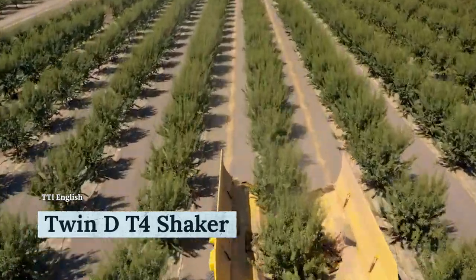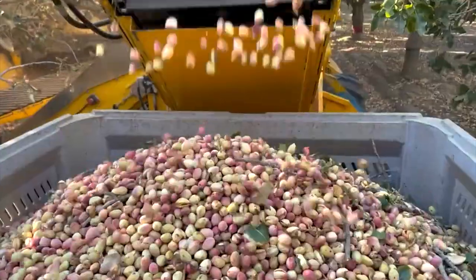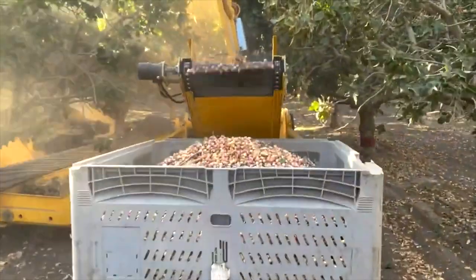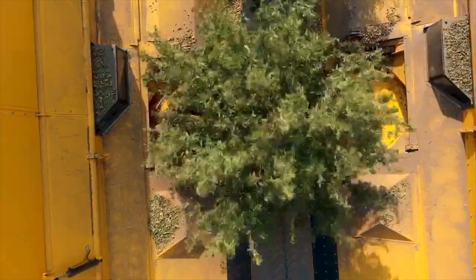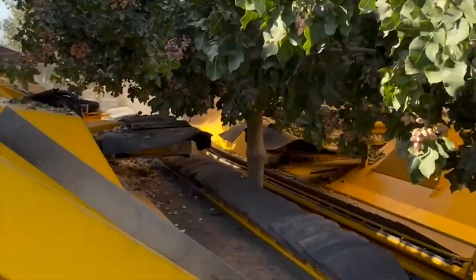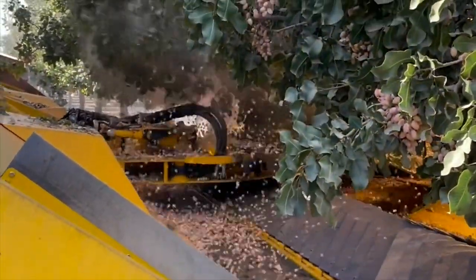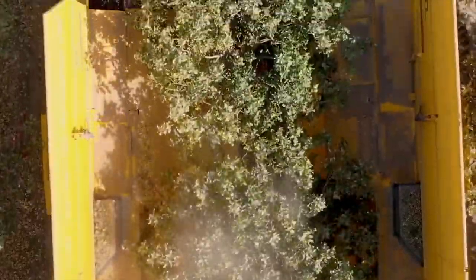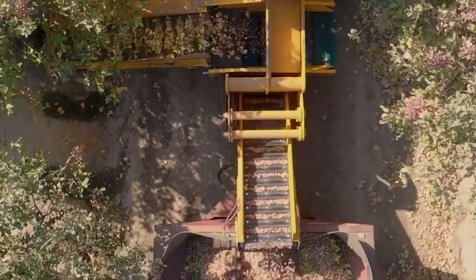TOL Industries created a machine specially designed for collecting nuts including almonds, pistachios, walnuts, and others. The machine first gently grips the trunk and shakes it, completing the first step of the collection mechanism. The fallen nuts are then gathered into a collection tray that further goes to a special chamber. The machine can grip trunks or logs up to 14 inches in diameter and shake them with no issues.